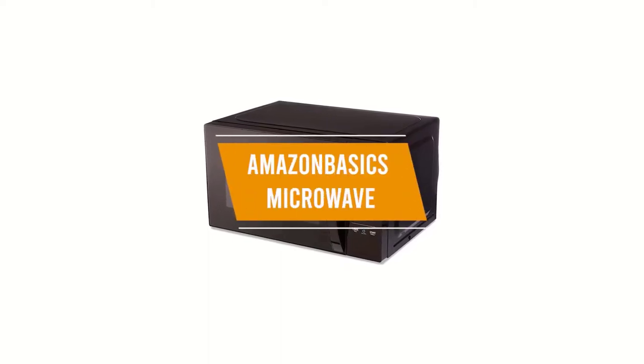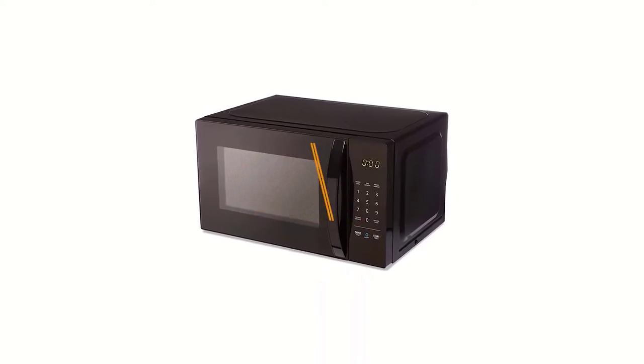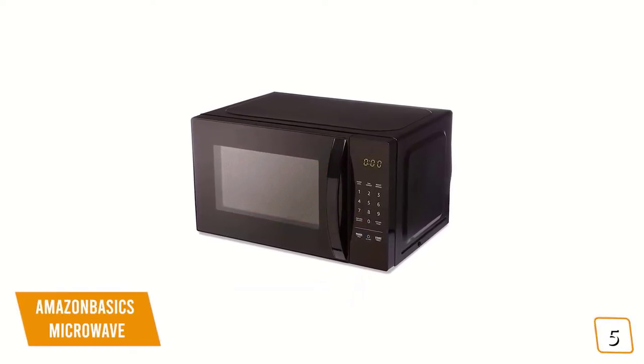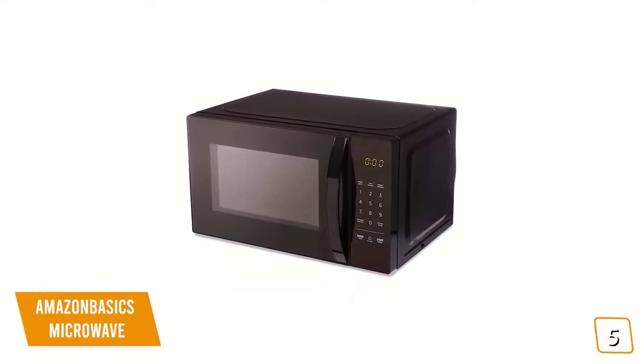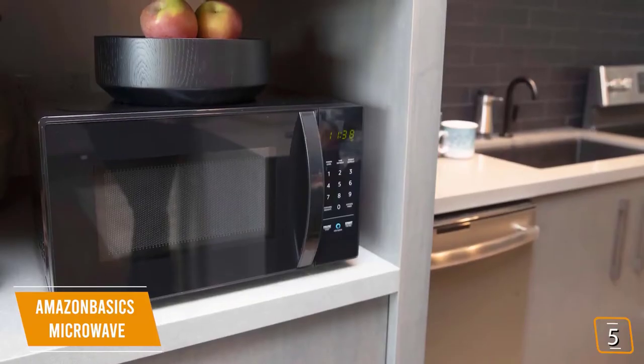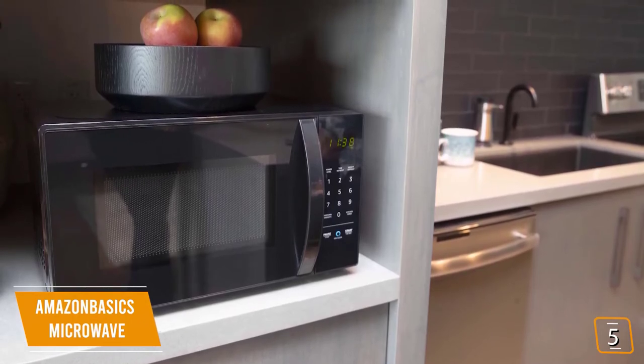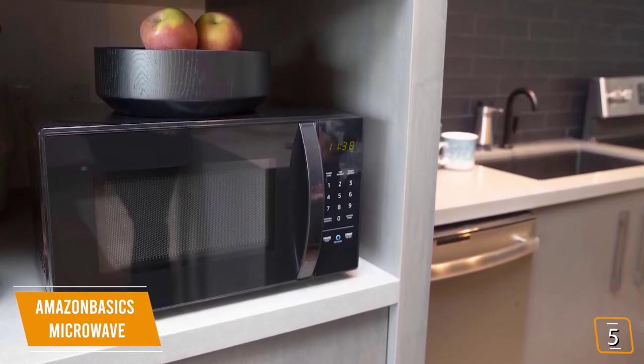The fifth product on our list is the Amazon Basics Microwave. This is our best budget microwave. If you're looking for a budget microwave, the Amazon Basics 0.7 cubic foot microwave is an excellent option for you. Currently priced at $60, not only is the Amazon Basics extremely affordable, but also smart home compatible and works with Alexa.